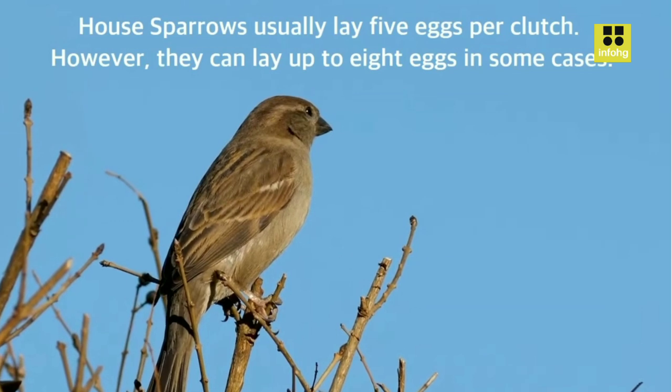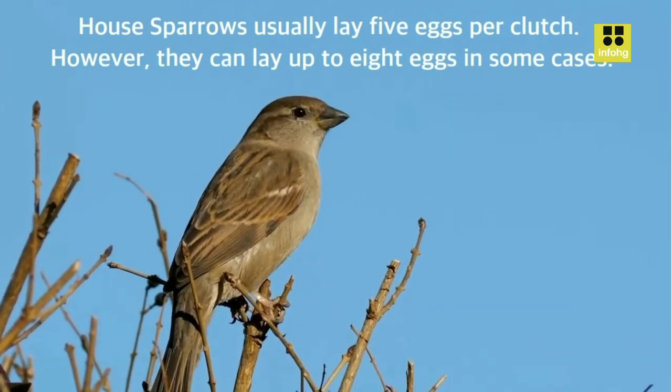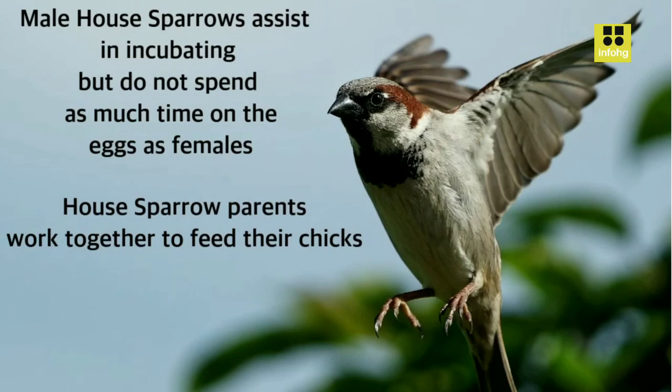They are often found near human dwellings, such as houses, barns, and commercial buildings, as well as in parks, gardens, and agricultural fields.